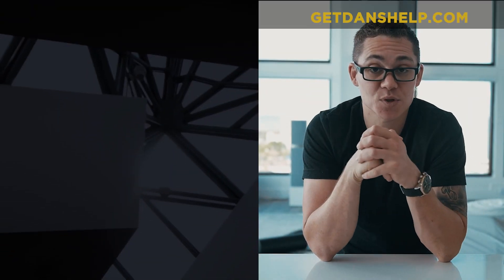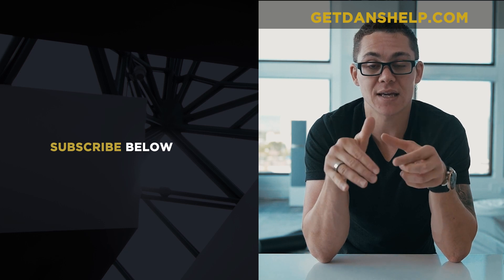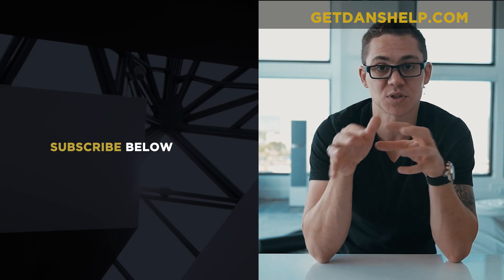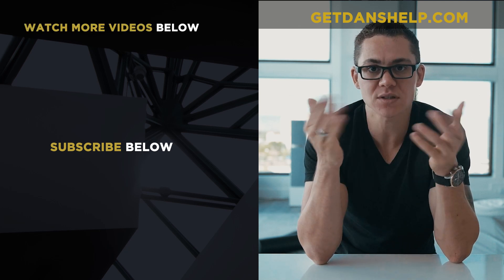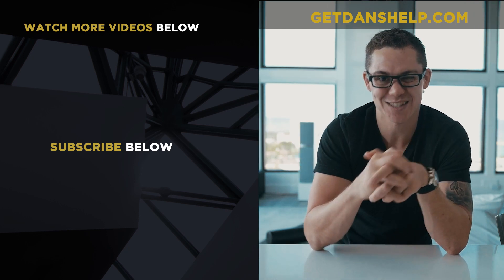I hope this gave you a different perspective on running a mastermind. If you have any questions, let me know in the comments — maybe I'll do a follow-up video answering specific questions. Don't hesitate to ask. And of course, make sure to subscribe. See you in the next video.